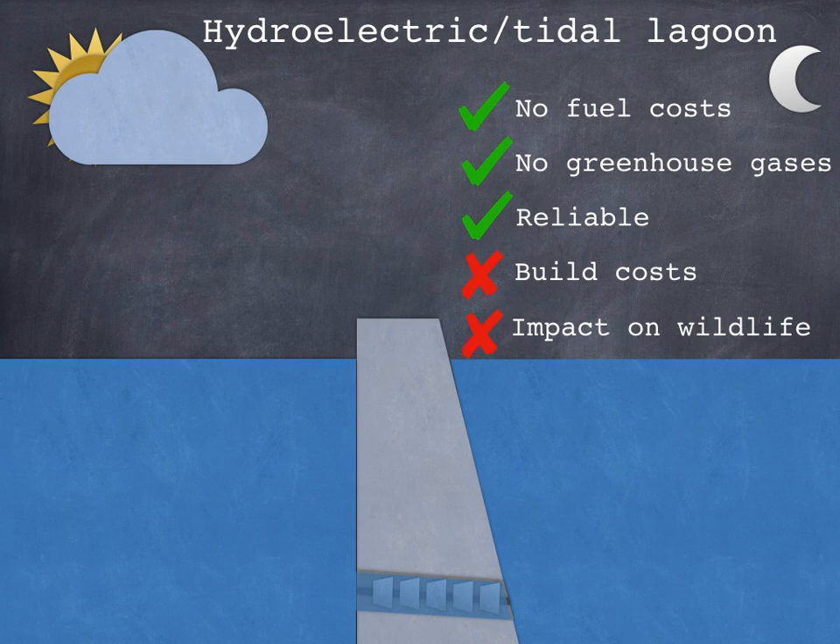The advantages of these two methods are that there are zero running costs — we don't need to pay for any fuel — and no greenhouse gases are produced, so they don't have any effect on climate change. They're also reliable: provided we've got water in our reservoir we can always generate electricity, and tides can be predicted hundreds of years in advance. The downsides are very high building costs and the impact on wildlife, as areas of dry land are flooded and animals that would have fed there can no longer do so.